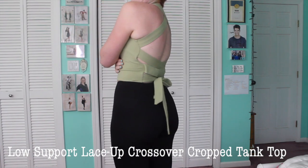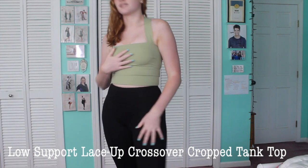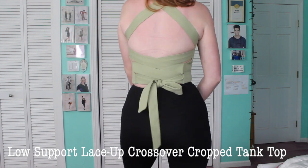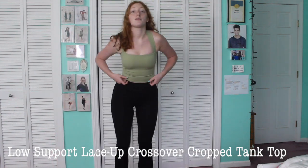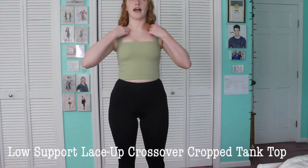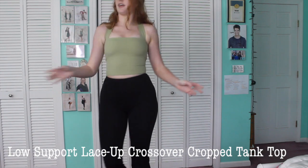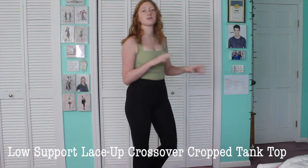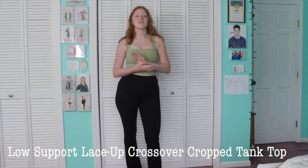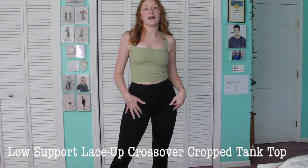None of the straps are adjustable, so make sure you check the sizing chart before getting this top. Down at the bottom you get to tie it in a cute little bow — it hangs just a little bit and I'm obsessed. It does have padding you can take out. It's so thick and comfortable — you can wear it for a workout or to dinner without worrying about anything. Even if the bow comes undone, nothing's going to happen since the back is not adjustable.